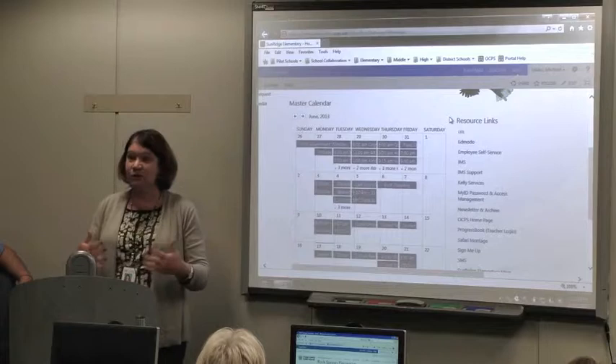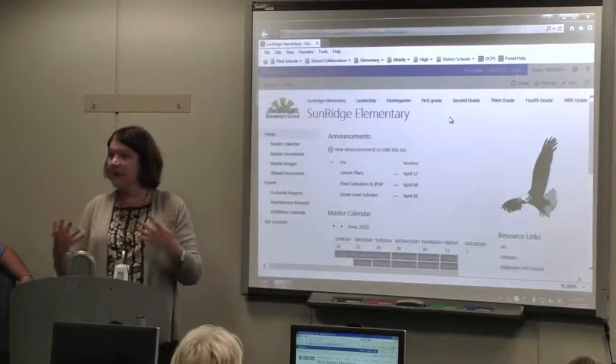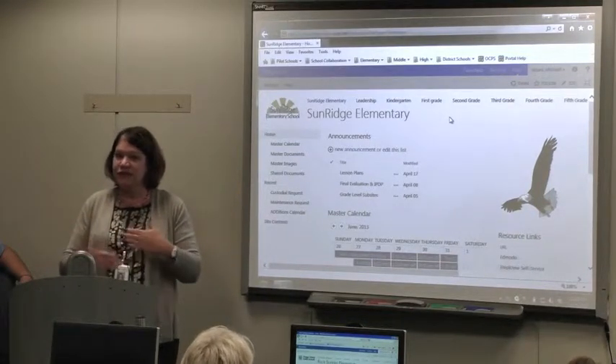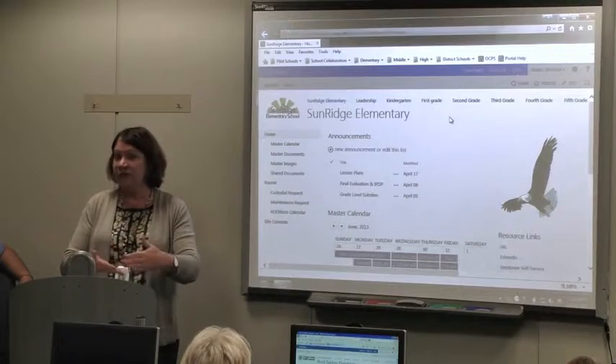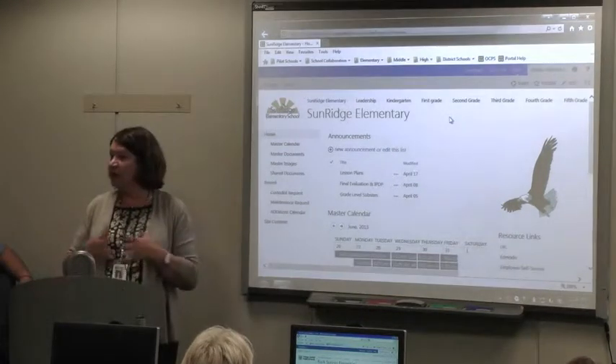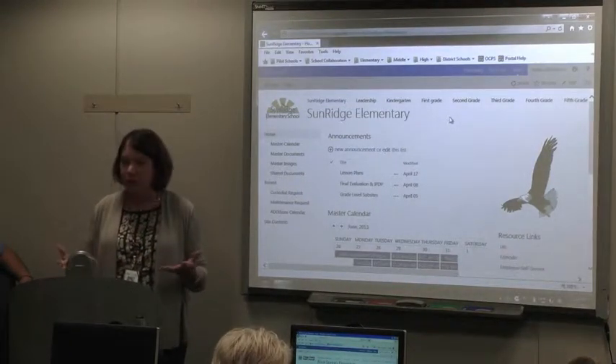I didn't give options. We're rolling it out. This is what you're going to use, this is how you're going to use it. I gave them some ideas. Some grade levels went a little bit farther, some just did the minor things this year and they'll add on next year. I sort of just made it part of the policy and procedures of the new school — this is how we're going to do business.